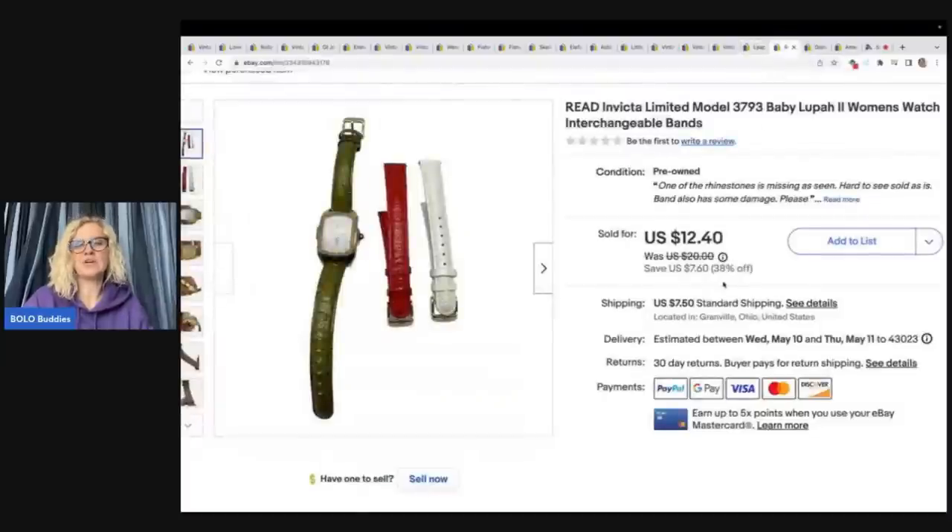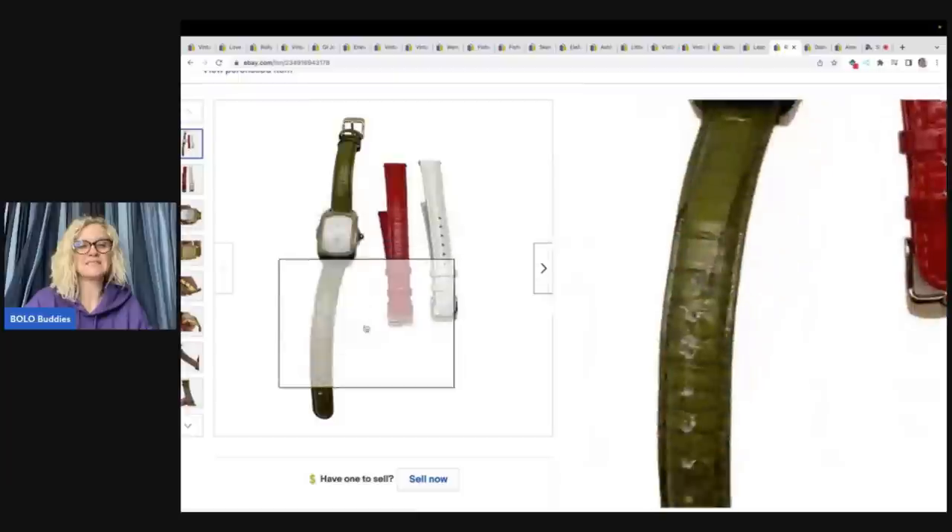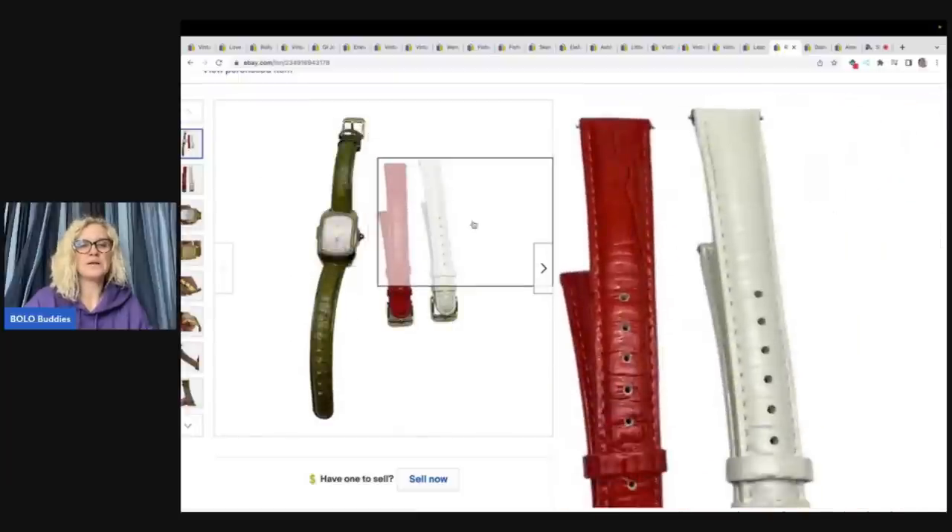This I pulled out of the Goodwill bins — it's an Invicta limited model with interchangeable bands. Some bands weren't in good condition so I tossed them, but these two bands plus the one on it were decent. There was a rhinestone missing, which is why I priced it lower. Sold very quickly for a best offer of $10 plus shipping.